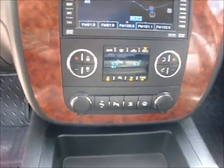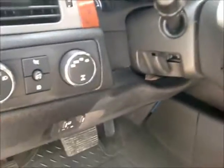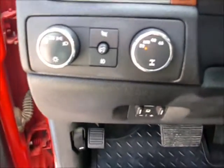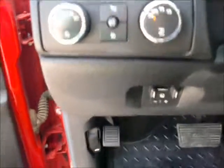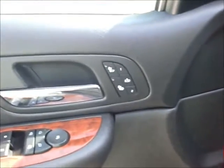It's also equipped with power pedals, traction control, vehicle information center, steering wheel radio controls, cruise control, tilt wheel, twist knob four wheel drive, integrated brake controller, heated seats, memory seats, and easy exit seats.